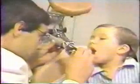Tilt your head back just a little bit. Chad's doctor has recommended that his tonsils come out, so he's visiting another kind of doctor called an otolaryngologist who knows all about ear, nose, and throat problems.